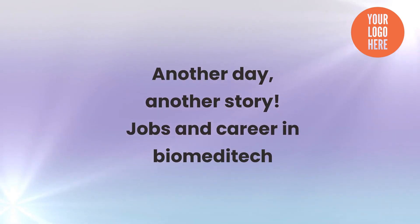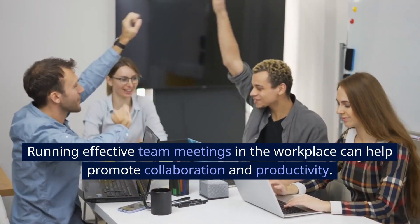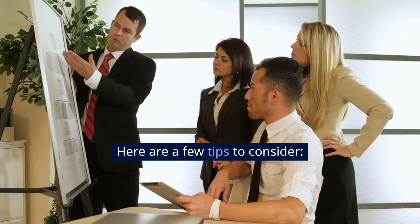Another day, another story. Jobs and career in biomeditech. Running effective team meetings in the workplace can help promote collaboration and productivity. Here are a few tips to consider.